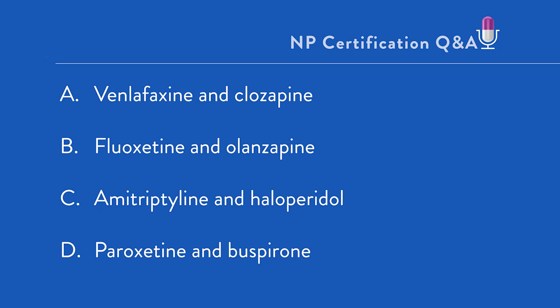For a major depressive episode with psychotic features, you can reasonably eliminate D right off the bat. An SSRI antidepressant and an anti-anxiety agent are not a logical combination for a patient with psychotic features. Then you're left with A — an SNRI and the second-generation antipsychotic clozapine — B, the SSRI and second-generation antipsychotic olanzapine, or C, the tricyclic antidepressant amitriptyline and haloperidol.